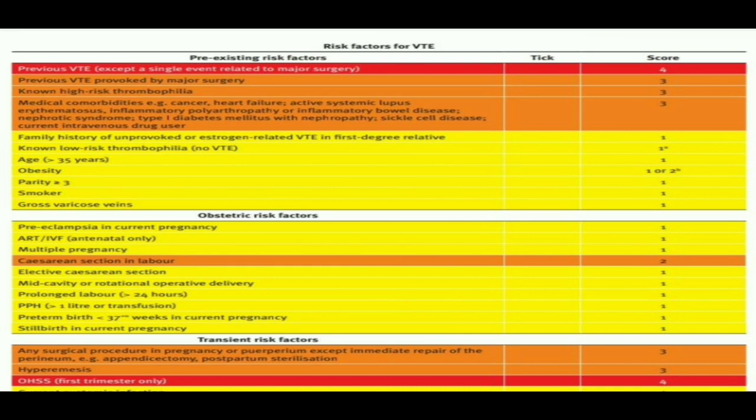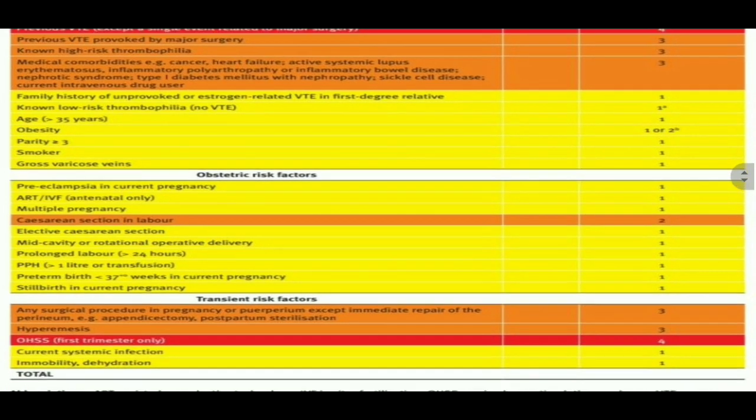If both low risk thrombophilia and family history come in a combined manner, they are included among the intermediate risk group. Age more than 35: score 1. Obesity: score 1 or 2 depending on BMI — if BMI more than 30, score 1; if BMI more than 40, score 2. Parity more than 3: score 1. Smoker: score 1. Gross varicose veins: score 1.